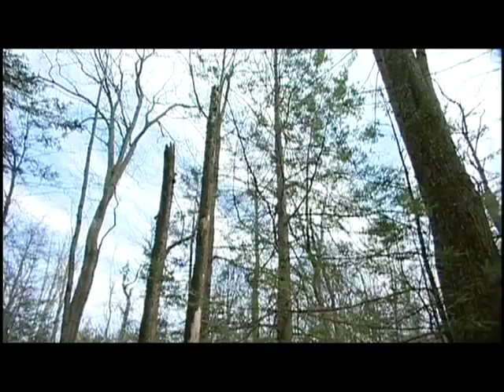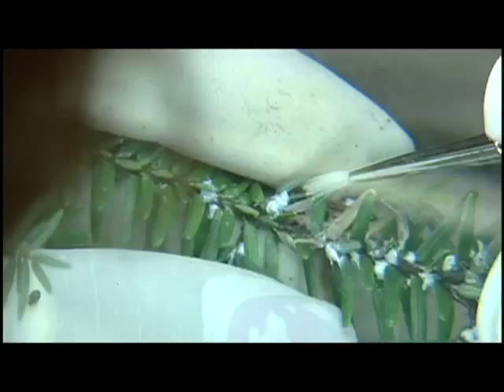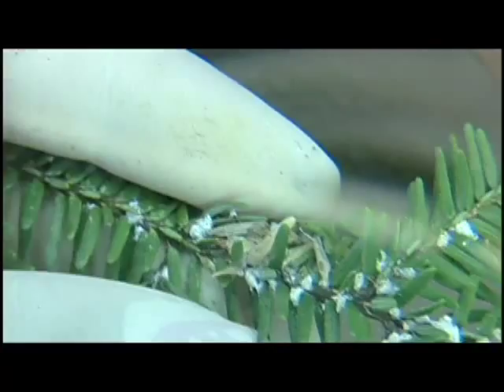Tragically, we are losing our hemlock forests to an invasive insect known as the hemlock woolly adelgid. Invasive species are species that have the capacity to expand their populations rapidly and dramatically, so they tend to take over areas and displace other species. One of the most important invasive species problems Pennsylvania is currently facing is an insect called hemlock woolly adelgid. It's a big name for a little tiny insect that was introduced to the United States' east coast in the 1950s from Asia, and it can kill our native eastern hemlock trees.